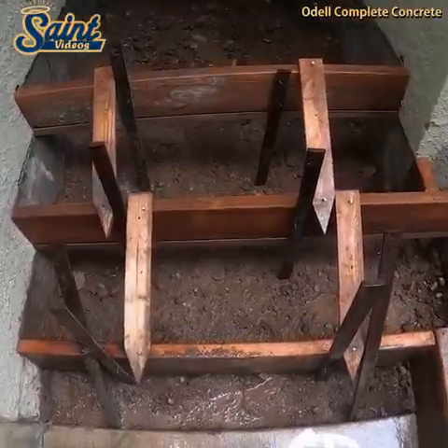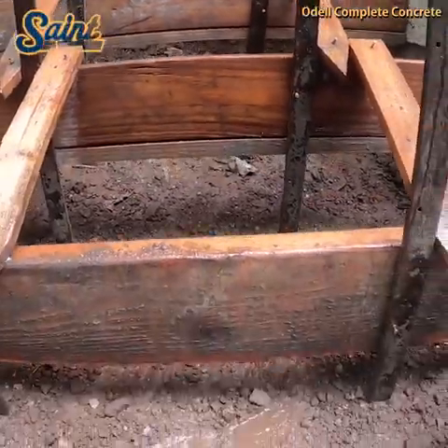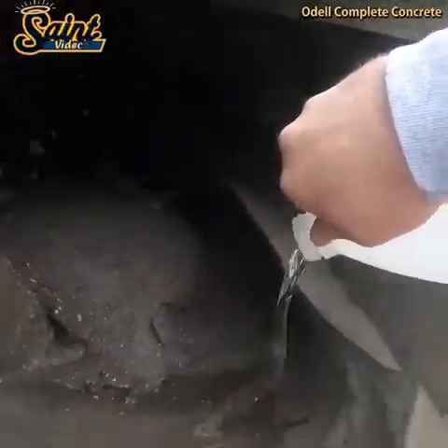One significant advantage of precast concrete stairs is that they only cost a third of what cast-in-place stairs cost. Since precast stairs are molded in factories, they allow for a faster installation process, which saves you time and money.